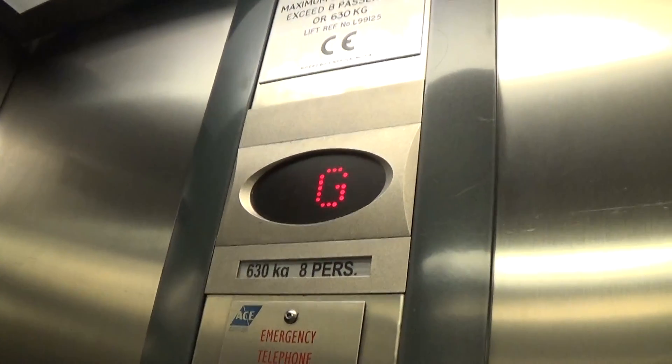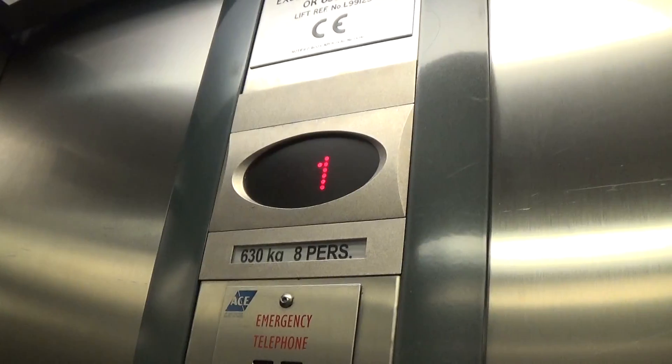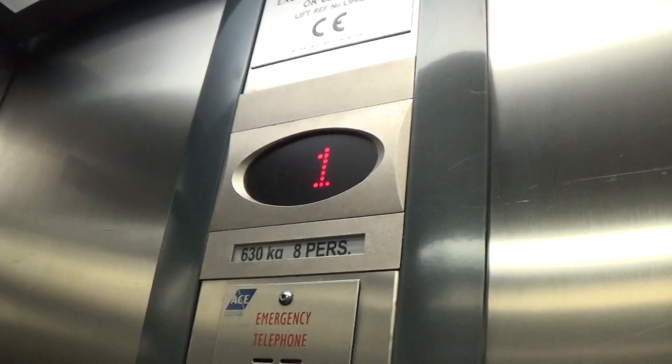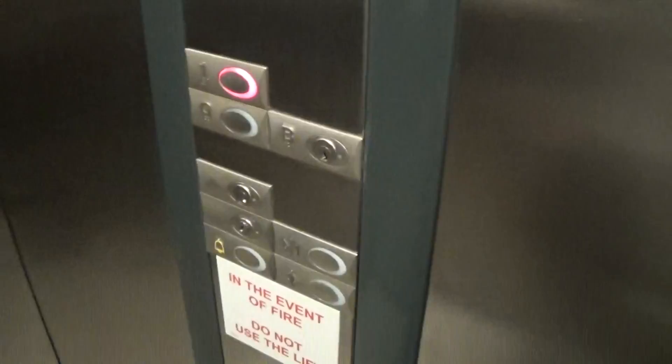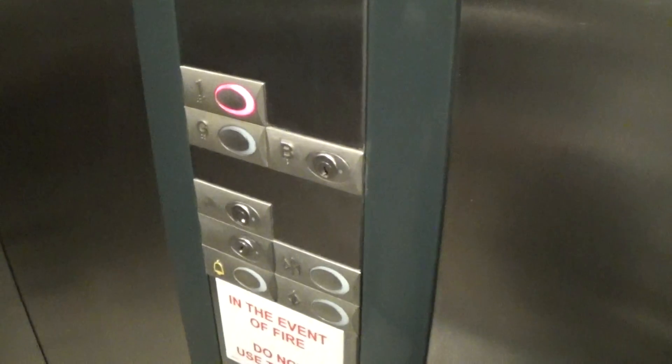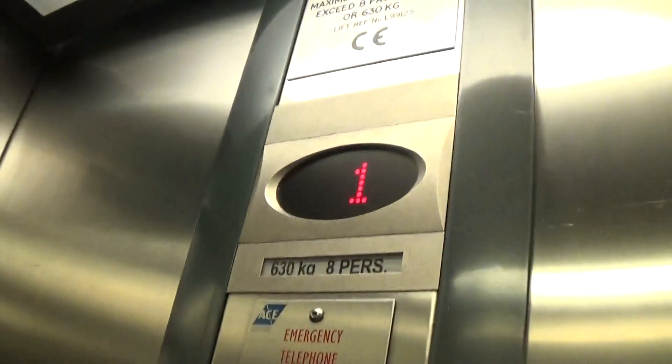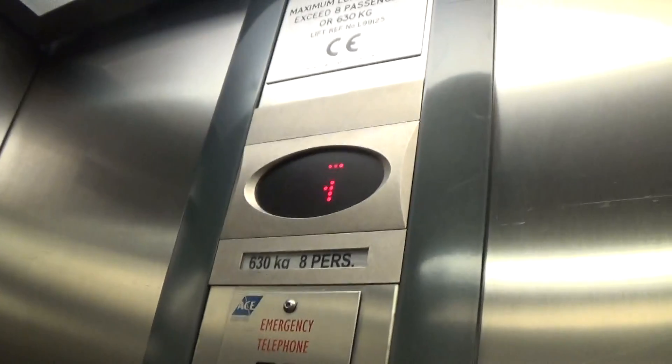Whoa, you did re-level. Capacity is 630 kilos here. This was built in 2001. Here we are at one. Let's go back down. The doors are closing. Lift going down.